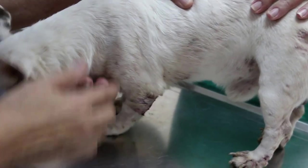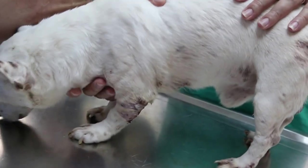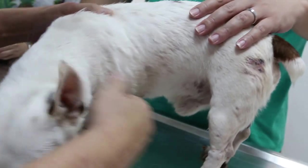This is a Jack Russell, nine years old, male, not neutered.